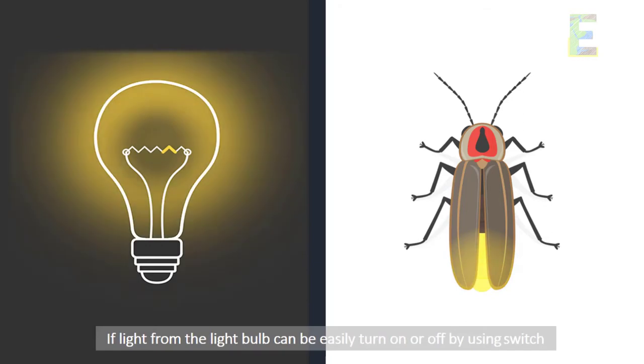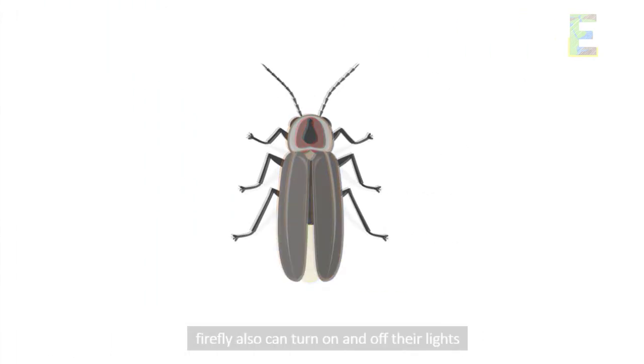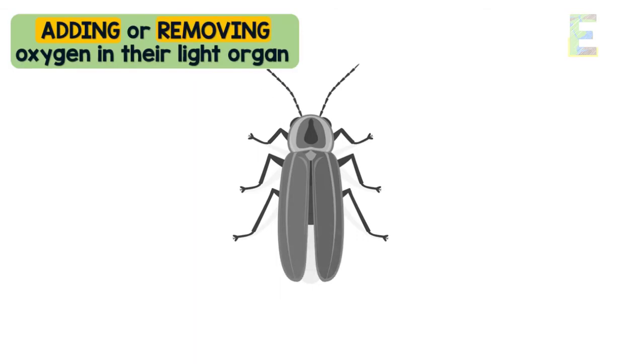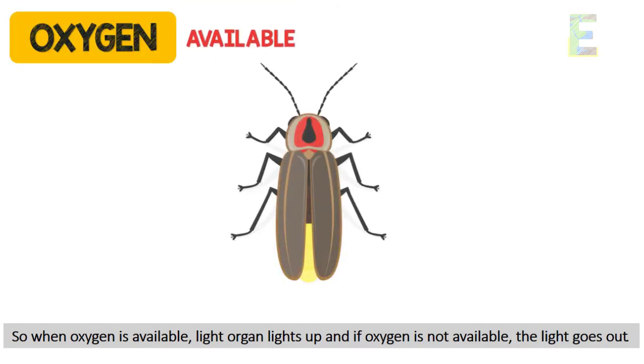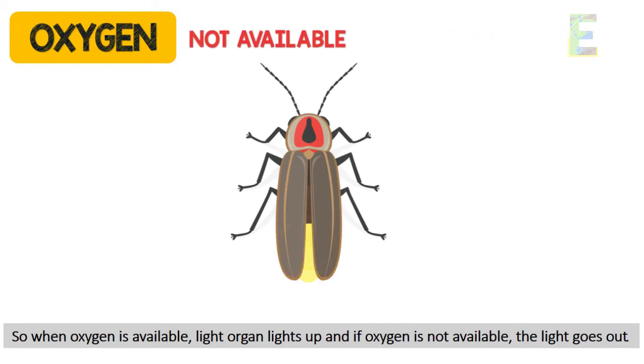Just as a light bulb can easily be turned on or off using a switch, fireflies can also turn on and off their lights. They do this by adding or removing oxygen into their light organ. When oxygen is available, the light organ lights up, and if oxygen is not available, the light goes out.